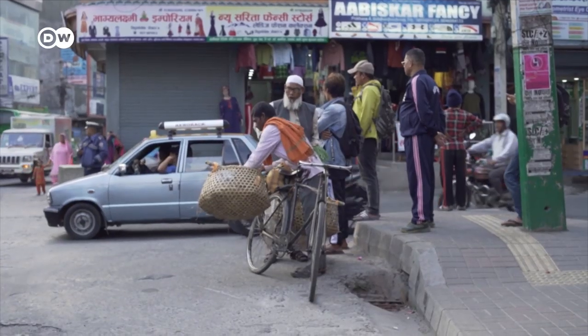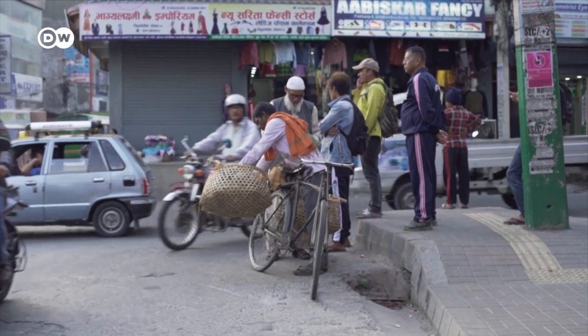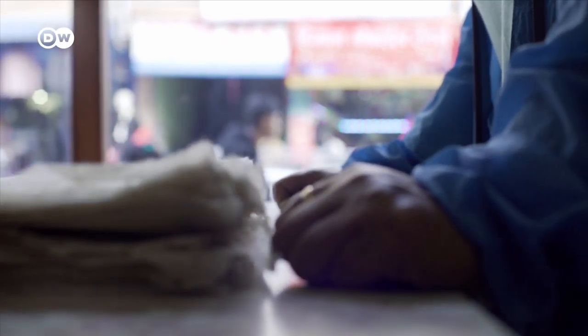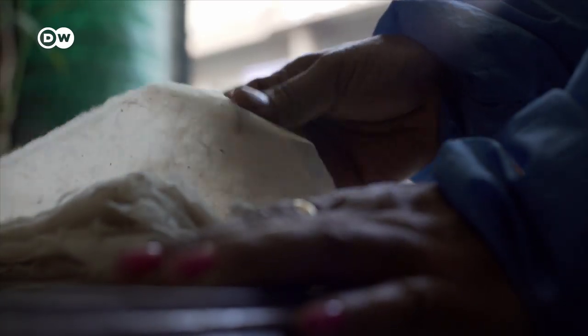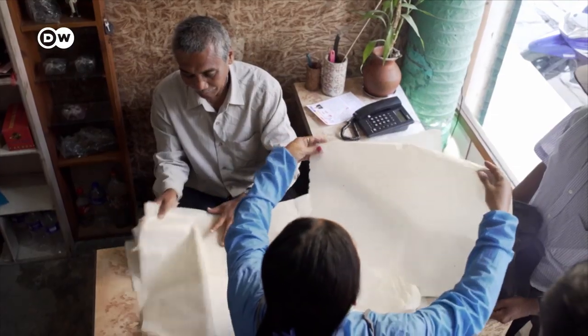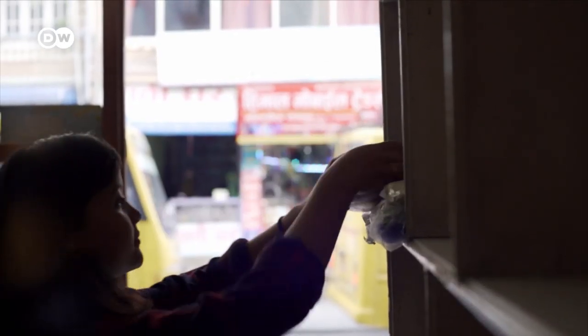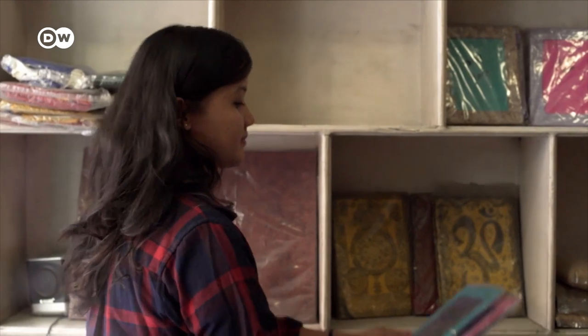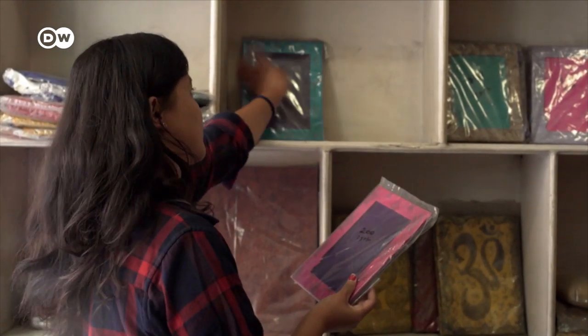A lot has changed for papermaker Porna Gurung. He's even been able to open a shop in Pokhara, the second largest city in Nepal. This is where he sells his untreated paper, as well as products such as diaries, notebooks, cards and lampshades. This income made it possible for the widower to raise his two children and send them to school. His daughter now lives in Pokhara and also works in the shop. Porna Gurung stops by at least once a week and is planning to expand his business.